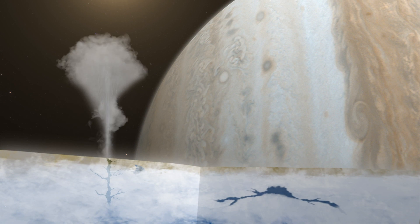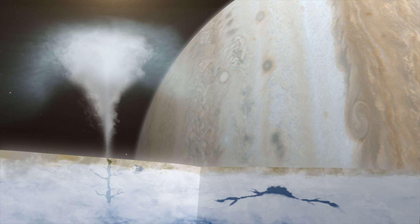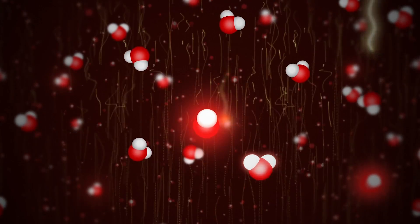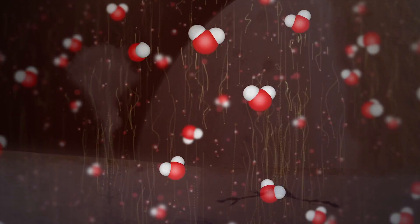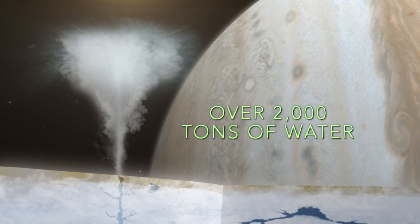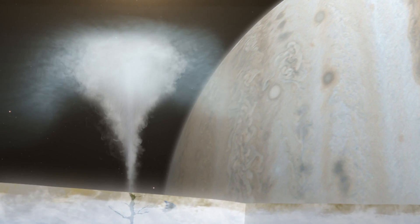When water escapes from Europa's subsurface reservoirs, the resulting vapor is exposed to radiation from the sun, and the H2O molecules give off a distinctive infrared glow. This glowing signal, detected by Keck, allowed scientists the first direct measurement of water vapor on Europa. Scientists measured over 2,000 tons of water in the plume, nearly the volume of an Olympic swimming pool.